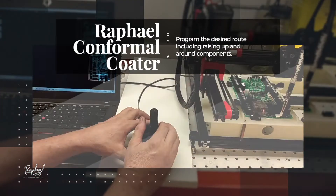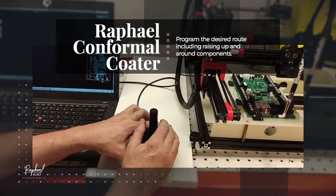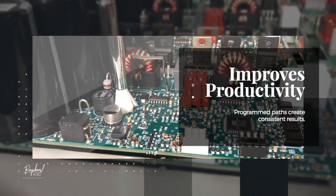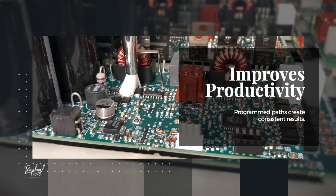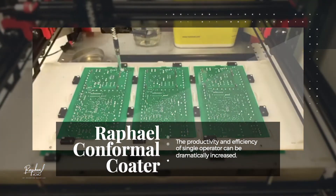A joystick is used to teach Raphael the desired route, including raising up and around components that cannot be coated. Once optimized and locked in, the conformal coating path can be repeated over and over by using multiple trays, programs, and units.